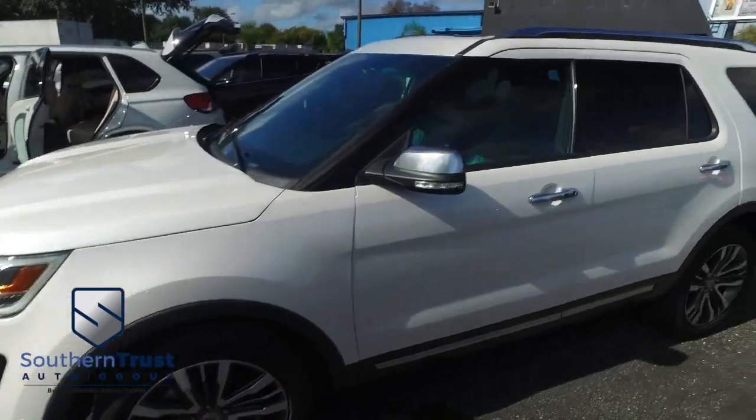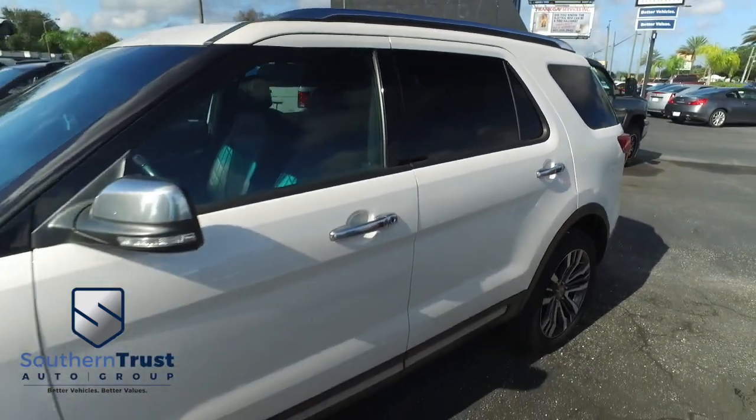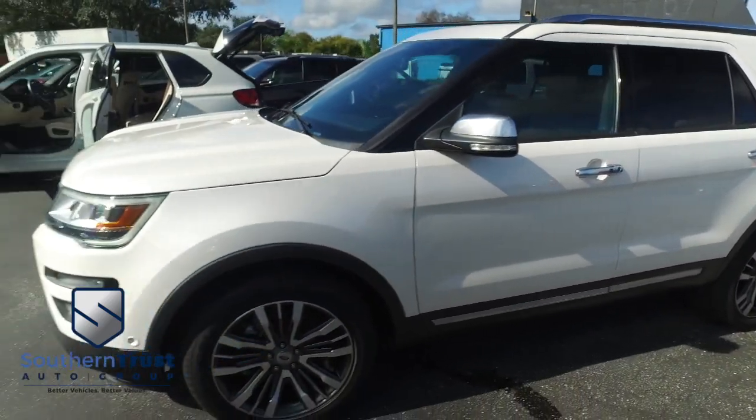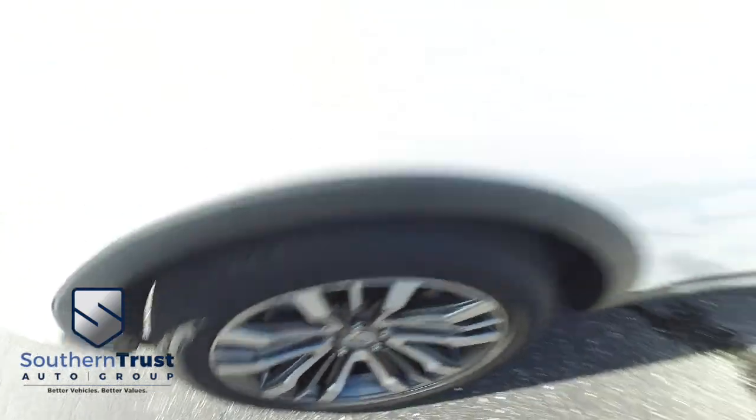You've got that power panoramic sliding moonroof, adjustable foot pedals, heated steering wheel, and multifunctional steering wheel. Look at those beautiful upgraded alloy wheels — very beefy, very meaty tires.